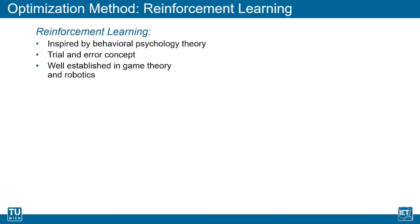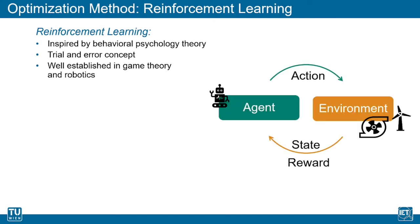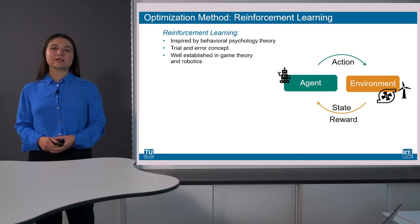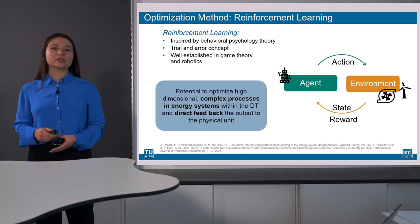In both research projects DigiWind and HydroTwin, a promising method in the context of the optimization of energy systems within the digital twin approach is being examined. The application of reinforcement learning algorithms is an area of machine learning inspired by behavioral psychology theories that uses the trial and error concept to find an optimal strategy for the considered problem. A so-called agent interacts with the environment — in our case either the physical or the virtual model of the digital twin — and learns from the rewards given to it by this environment. Because reinforcement learning does not need exact mathematical models to achieve good optimization results, it is suitable for the high-dimensional, highly complex processes in energy systems.